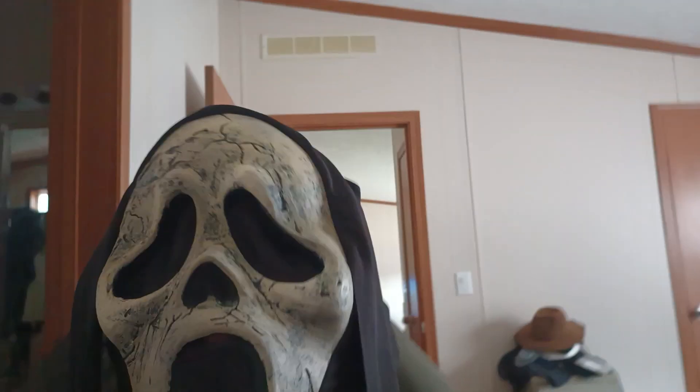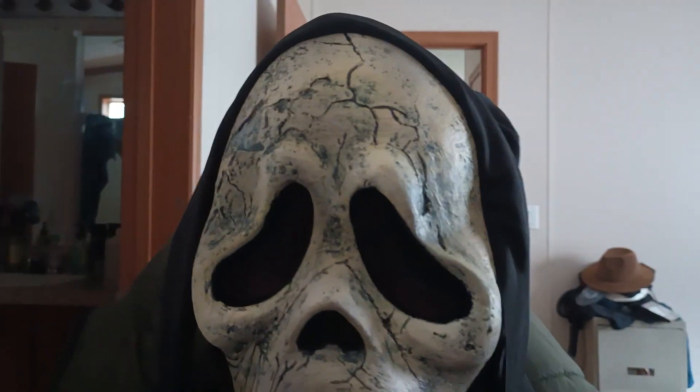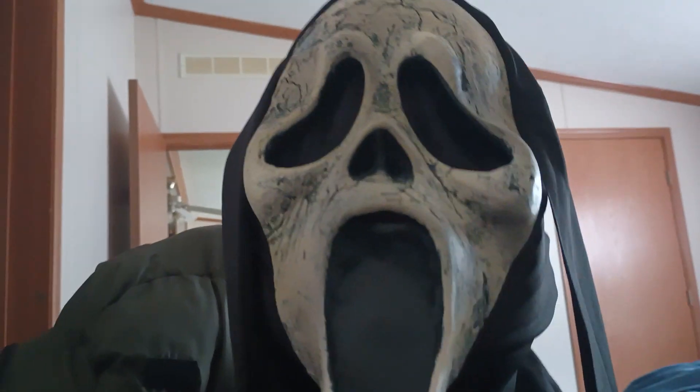Hold on, I gotta put on this strap — if it fits me, I'm fitting this thing on. Wow, it doesn't look too bad on me. 'What's your favorite scary movie?' I did a little bit of a deeper voice for my Ghost Face impression — it reminds me of a zombie version.